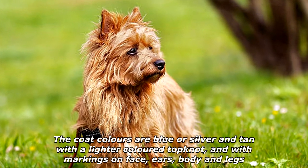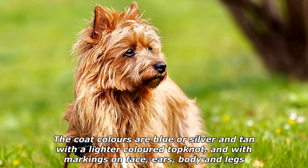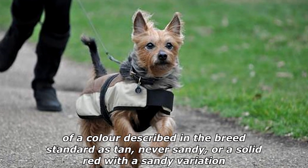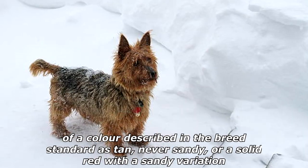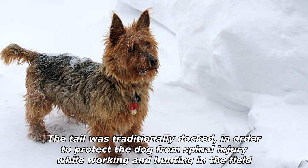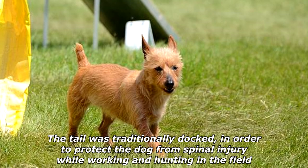The coat colors are blue or silver and tan, with a lighter colored topknot and markings on the face, ears, body and legs of a color described in the breed standard as tan — never sandy — or a solid red with a sandy variation. The tail was traditionally docked in order to protect the dog from spinal injury while working and hunting in the field.